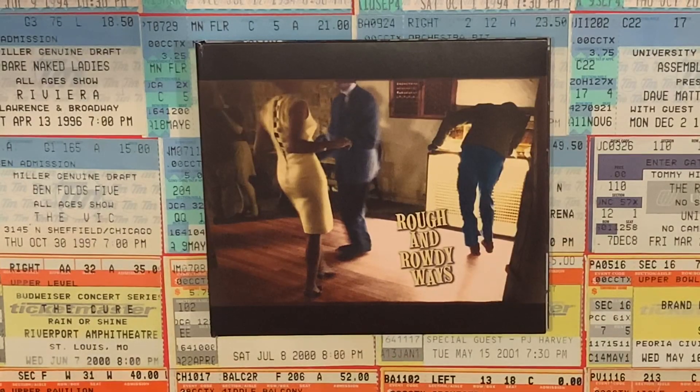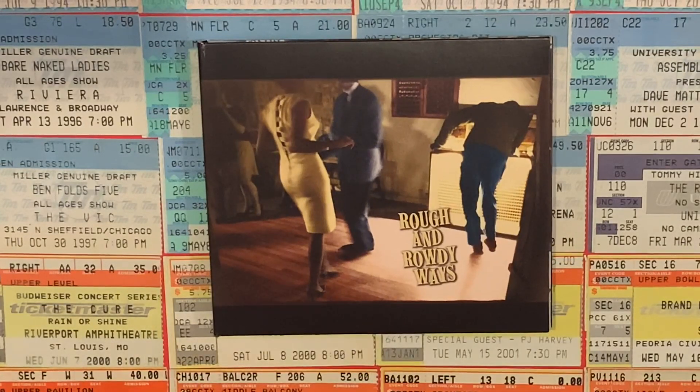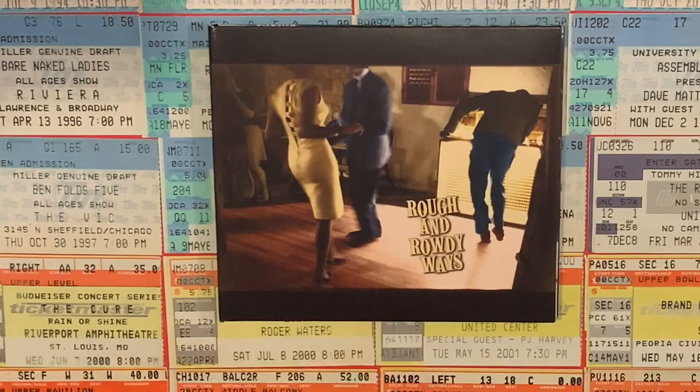Which brings us to 2020 and the 39th studio album from Bob Dylan, just out this year: Rough and Rowdy Ways. It's just so great to see Bob back to original music after doing a few covers albums. Be sure to check out the review of this one if you haven't already here on my channel.